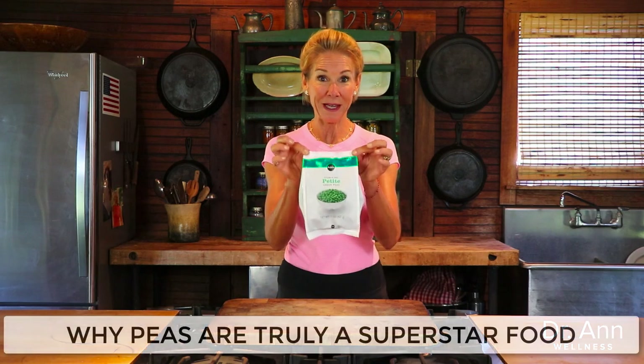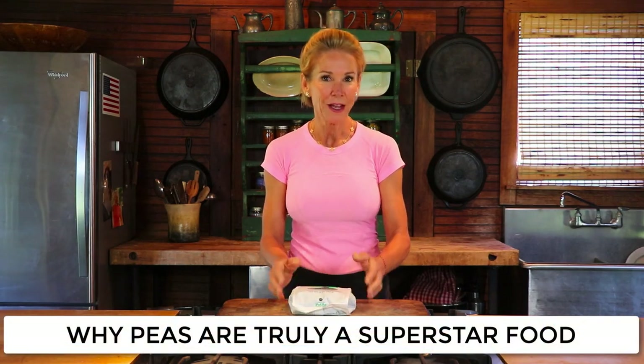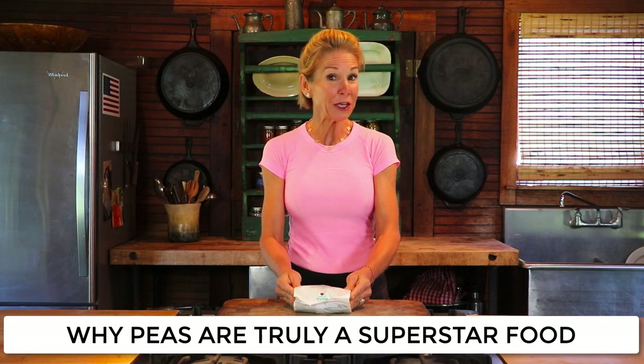Welcome to Make It Happen Monday. I'm so pleased that you have joined me because today I'm going to make sure that you know why peas are truly, truly a superstar food. This little legume is surprisingly powerful on the nutrition front.